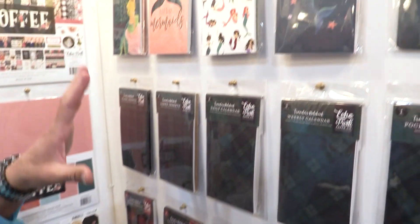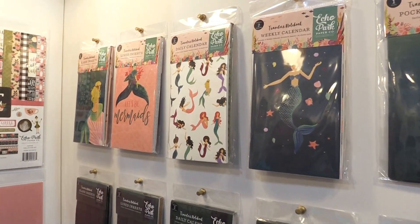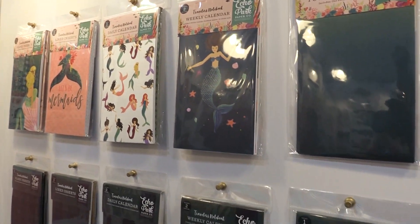And then we have new inserts. We have the mermaid inserts, the black watch inserts, and the buffalo plaid inserts.